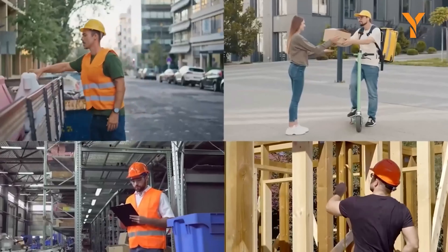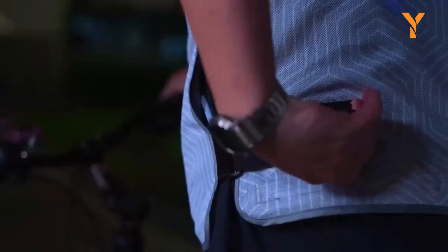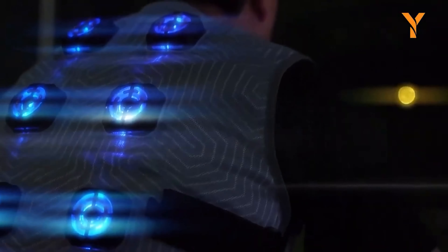The vest is wear-resistant and wrinkle-free, and the colors stay vibrant even after long exposure to the sun. With just two easy steps, you'll stay dry and cozy, no matter where you go.